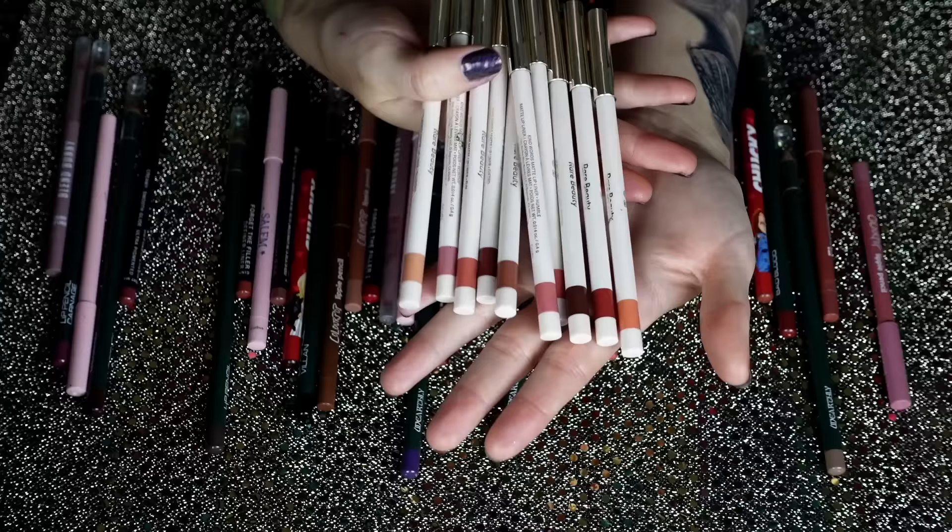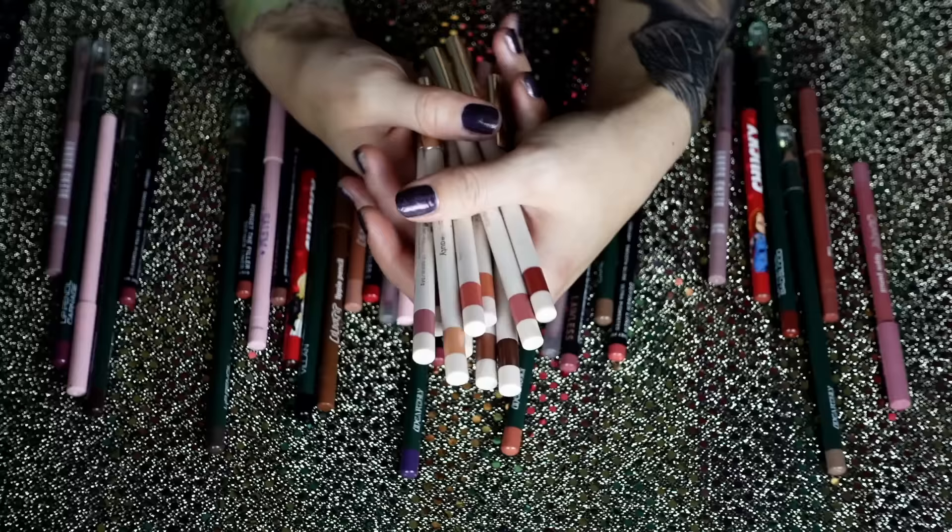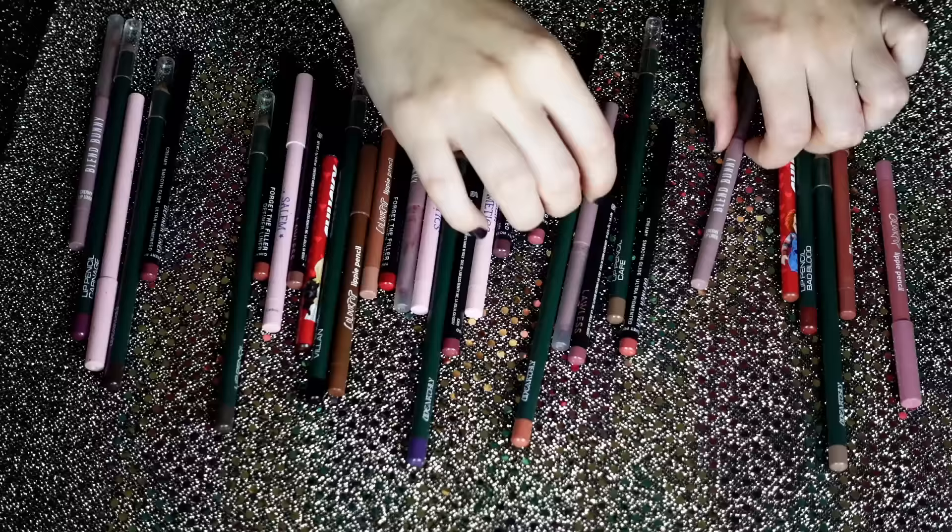If I had to pick an absolute favorite, it's the Rare Beauty ones — I just think they are so top-notch. They're creamy and blendable, just amazing, with a good range of various neutral and pinky tones. I think these are stellar pencils. I think there are 10, and there were about 10 matching lipsticks as well. I think this was such a beautiful launch from Rare Beauty last year. I reach for these constantly.